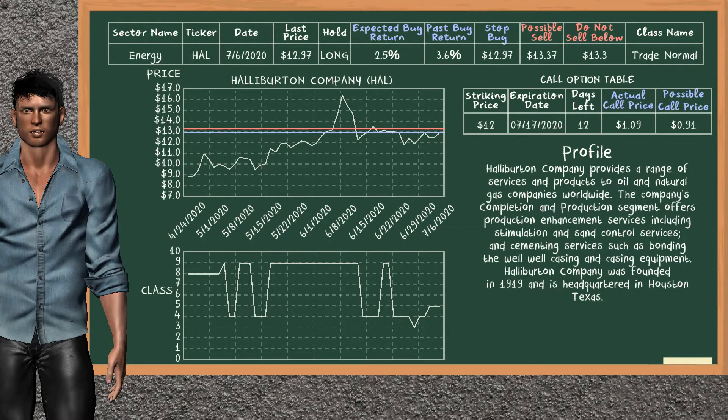Halliburton Company was a previous top buy alternative. Today, our analysis is suggesting to continue holding it long. Halliburton Company is a trade normal class. In the past, it has given an average buy return of 3.6%. You may expect now a buy return of 2.5%. We suggest to sell it at a minimum price of $13.30, but we expect a possible sell price of $13.37. We suggest to stop buying if the price is $12.97. On the call option table, Halliburton has a striking price at $12. The actual call price is at $1.09, but we expect a possible call price at $0.91.